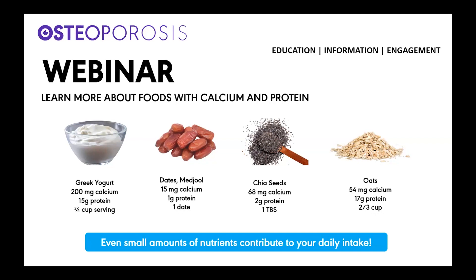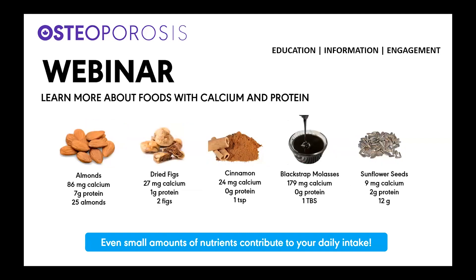Greek yogurt has a good amount of calcium and protein and is one of our ingredients. But did you know that medjool dates, chia seeds, oats, almonds, dried figs, cinnamon, blackstrap molasses, and sunflower seeds also have amounts of calcium and protein? With the exception of cinnamon and molasses, the smaller amounts still contribute to your daily intake. We're going to show you two recipes that use all of these ingredients.